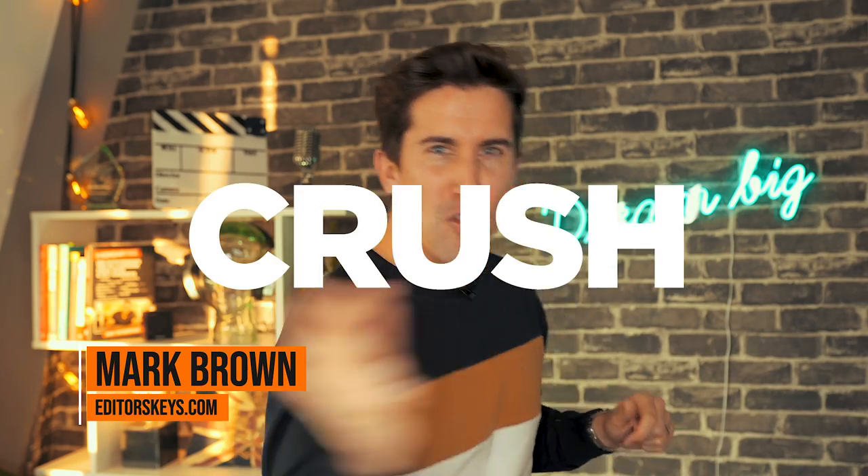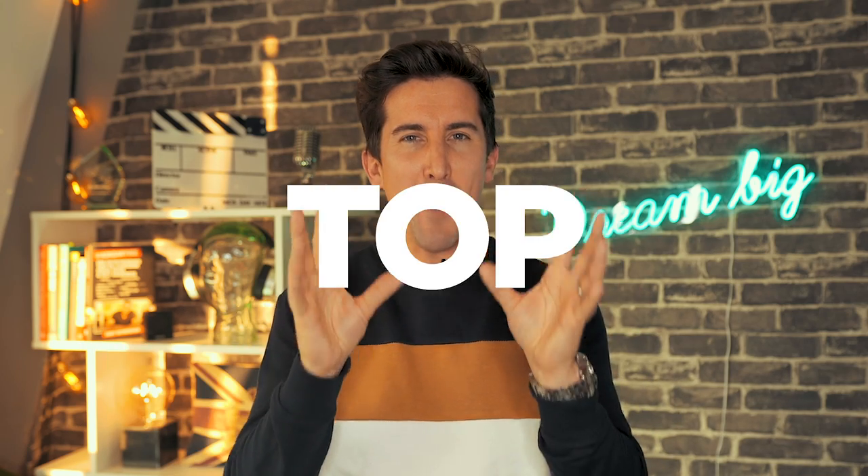So you're new to filming or editing? Well in this video I'm going to show you how to absolutely crush it and get the best out of your video or filming experience. These are my top 7 hacks to get the best out of your video.